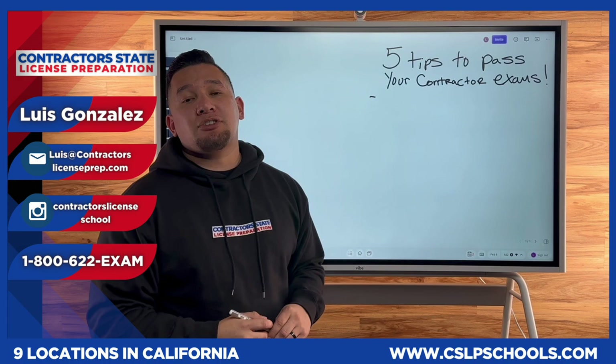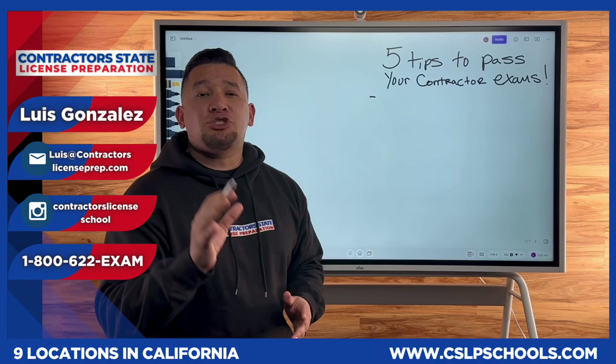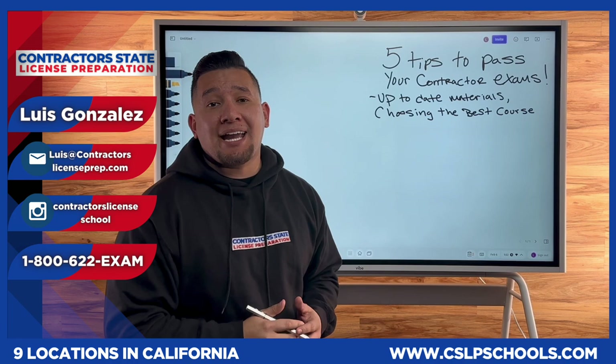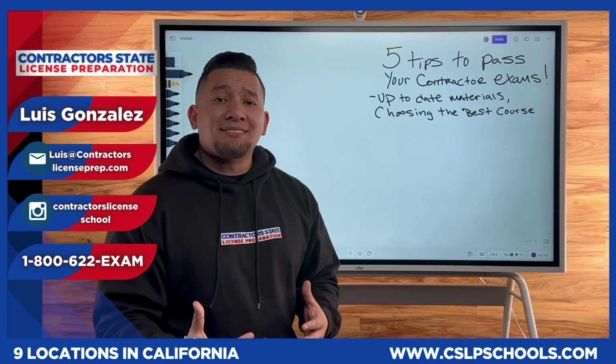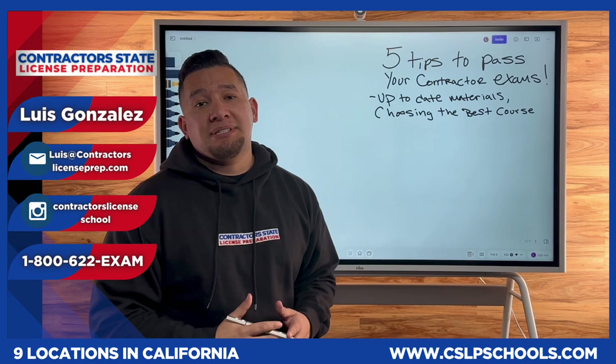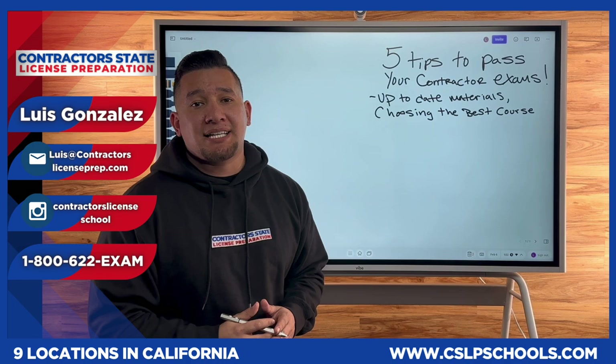Tip number one is get your up-to-date materials and choose the best course for you. It is so important that contractors study the most up-to-date materials. I can't tell you how many times in one of our nine locations a contractor comes in having failed the exams, and when we ask them what they're currently studying, they show us pictures or bring in books from other states. Here in California, you need to have California material. Every state is different and every state has a different licensing process, so if you're studying books from other states, it will not help you.